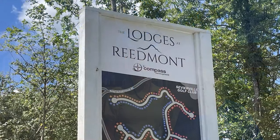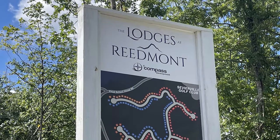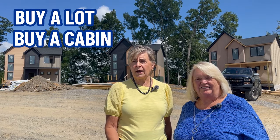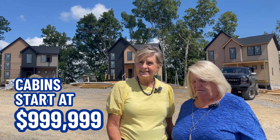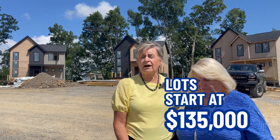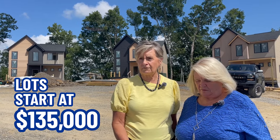Here we are at a brand new subdivision in Sevierville called the Lodges at Reedmont. At this point, you can either buy a lot or you can buy a cabin already built on a lot. The cabins start at $999,999 and go up to over a million. The lots actually start at $135,000 and go up from there.